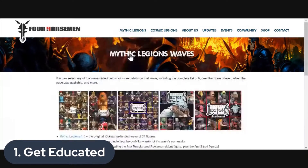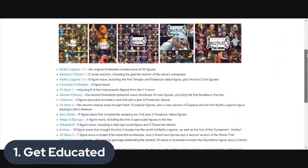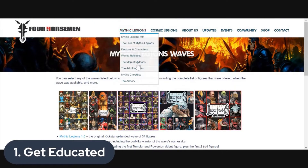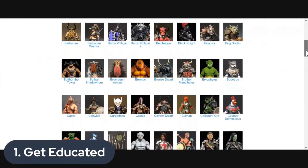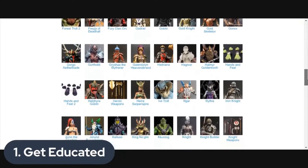On the site you'll also see links to all the waves released — all the different series that have come out so far. The list may seem a little daunting, but a lot of these figures are still fairly readily available. A great thing to check out is the Mythic Legions checklist — every figure that has come out in the line. There's a great variety: orcs, trolls, goblins, knights, gladiators, dwarves, elves — a ton of wonderful characters and character types. A little something for everybody.